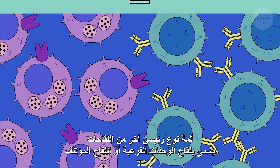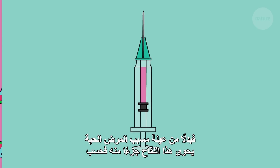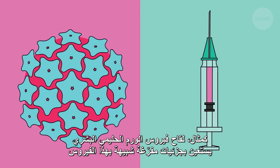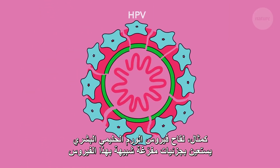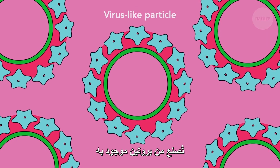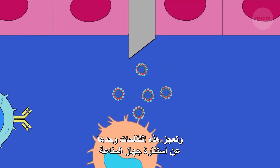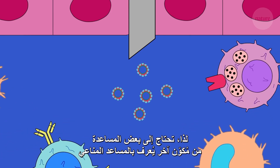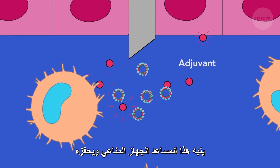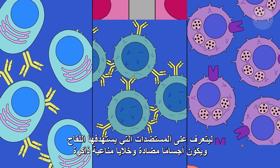Another key type of vaccine is called a subunit or recombinant vaccine. They work differently. Instead of a live sample, subunit vaccines contain only part of the pathogen. For instance, the vaccine for human papillomavirus, HPV, uses hollow virus-like particles made from a protein found in HPV. Alone, these subunits cannot get the immune system's attention, and so they need a bit of help from another ingredient — an adjuvant. Adjuvants wake up the immune system, triggering it to see the subunit antigens and start creating antibodies and memory cells.